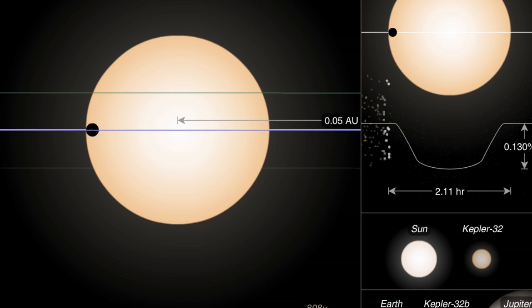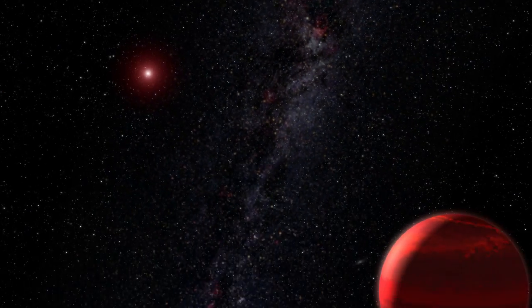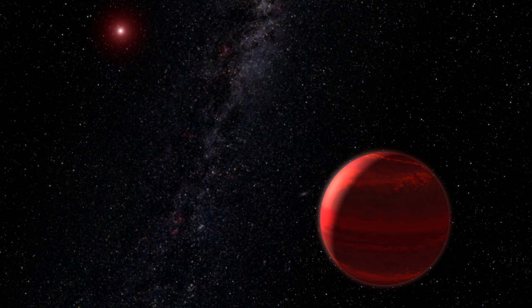Although Kepler 32 is a fairly typical system, its orientation is special. It faces the Kepler telescope in a way that lets us see its five planets passing in front of their star. This position helped Caltech researchers discover the sizes and orbits of the planets in Kepler 32, and also let them calculate the probability that other stars house planets. They estimate that each M dwarf star in the Milky Way has at least one, and possibly two planets in close orbit, which means our galaxy is filled with 100 to 200 billion planets.